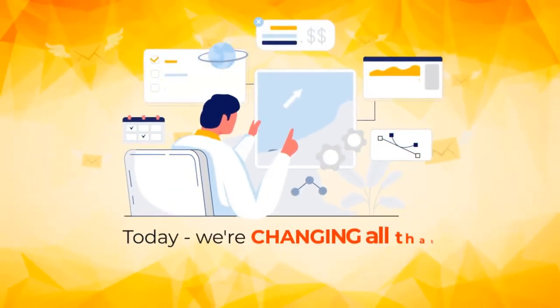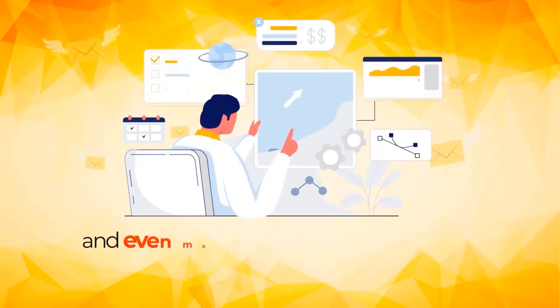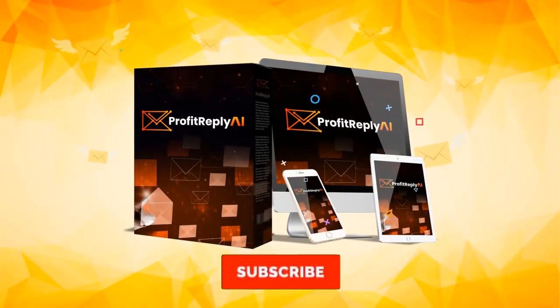Today, we're changing all that from the ground up by offering a cost-effective solution with zero limitations and even more features, easier to use than anything else on the market right now. Introducing Profit Reply AI.